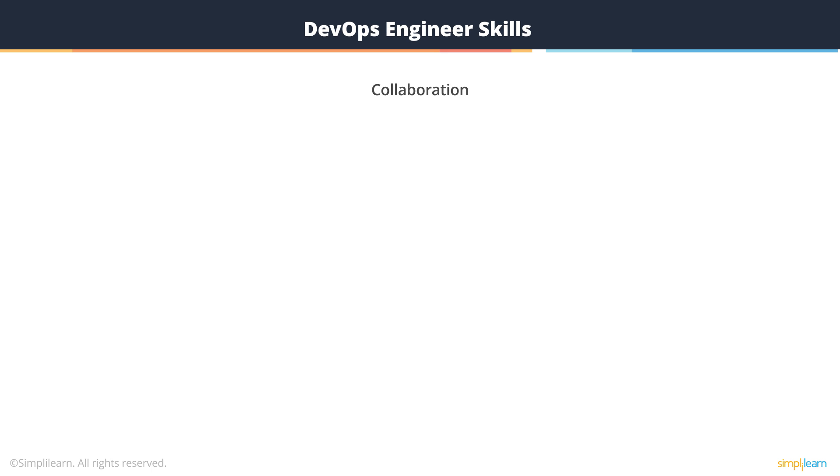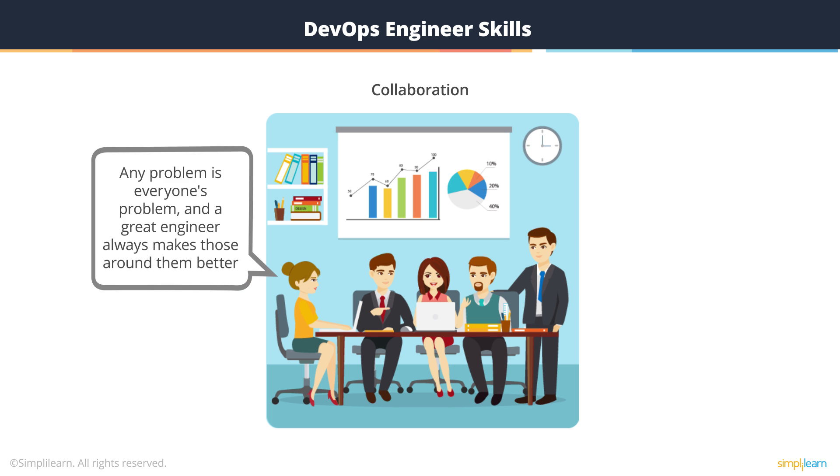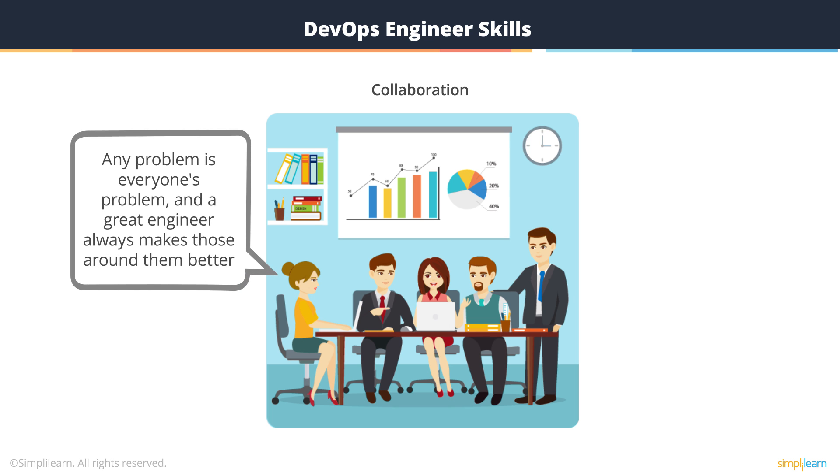Strong DevOps managers must be great team members and help relieve bottlenecks by assisting coworkers as necessary. Any problem in the project is everyone's problem, and a great engineer always makes those around them better. A great DevOps engineer works in small batches so that the others can do their work more easily, from performing code reviews to writing acceptance tests. The key basically is to have empathy for others so that the entire team can move more quickly.